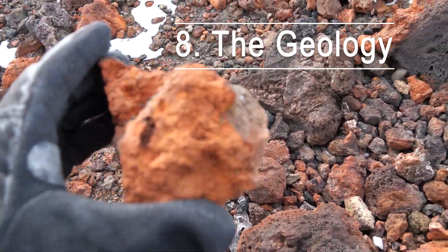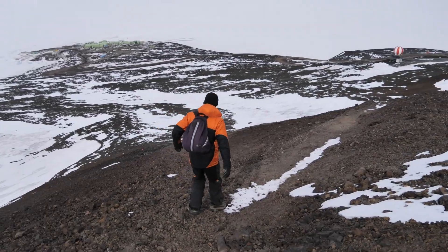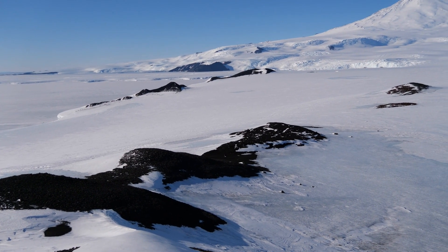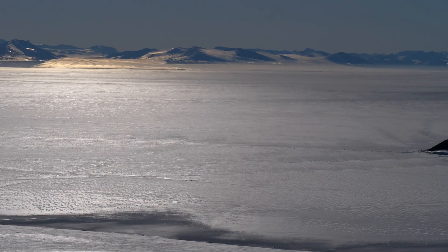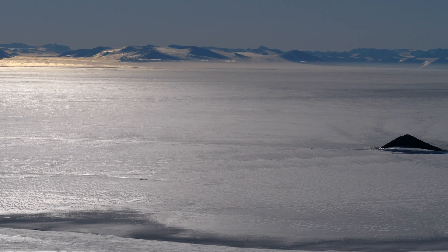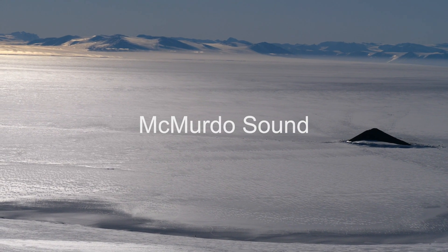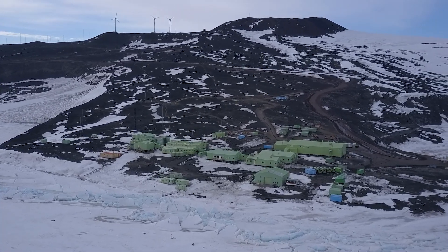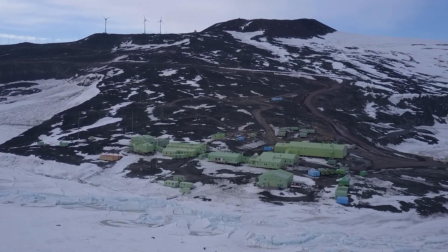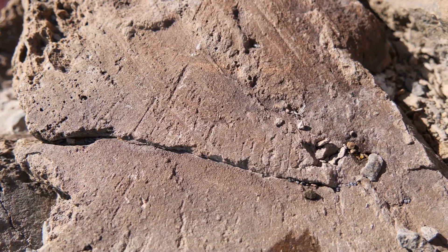Highlight number eight: the geology. Scott Base is on a peninsula on Ross Island, which is part of a complex of peaks around Mount Erebus, the world's southernmost active volcano. It is separated from the mainland of Antarctica and the Transantarctic Mountains by McMurdo Sound. Scott Base is built on a lava flow that erupted from nearby Crater Hill a few hundred thousand years ago. Apart from the volcanic landforms and rocks, there are interesting craters and glacial features in the area.